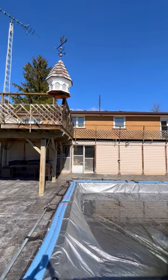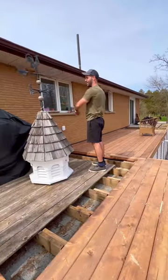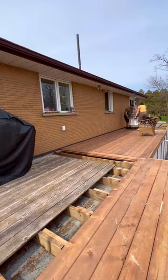Do you remember last summer when we restored our deck and had to relocate the cupola? I had asked you guys to share ideas of what to do with the cupola and received so much great feedback, so we finally came to a decision.